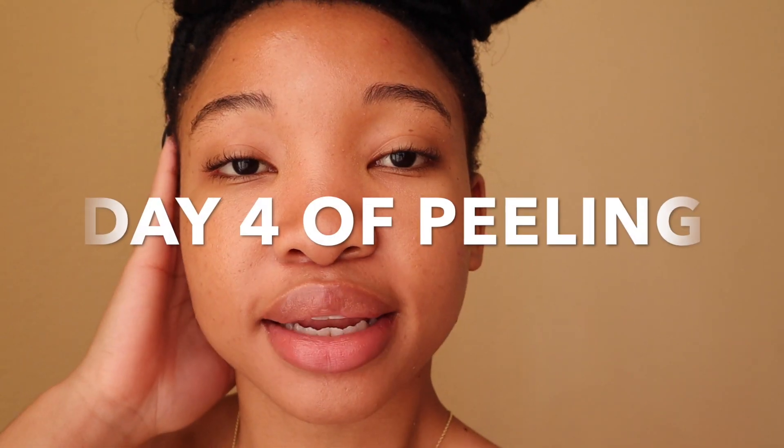Hey guys, it is day three of peeling. I had the peel done on Thursday and today is Monday — I'm peeling. Then it's Tuesday and I'm almost done peeling everywhere. My cheeks are done, just the chin and a bit around the hairline still need to peel. I haven't been using anything on my skin because I was afraid, so I've just been washing my face with the Hydro Boost from Neutrogena. I'm happy with the results — I actually shed my old skin, it was a bit darker, and the new skin came out looking so good.